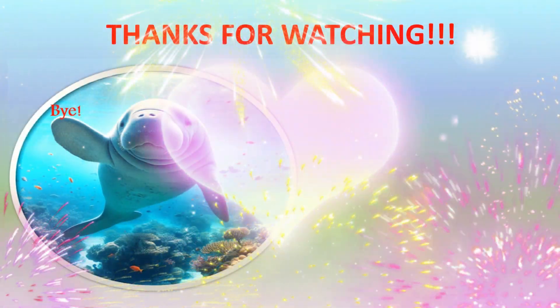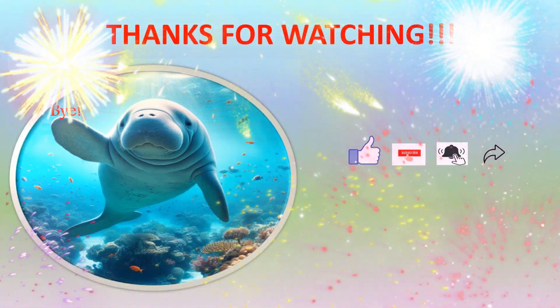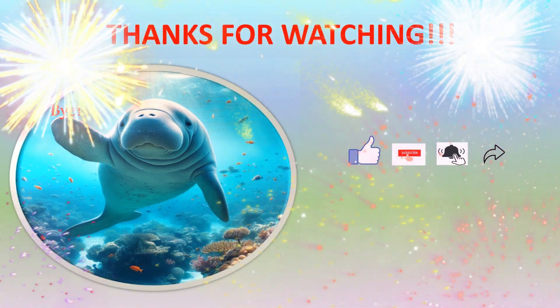If you like this video, click on the like button, subscribe to my channel, click on the bell icon for further notifications, and share it with your friends.